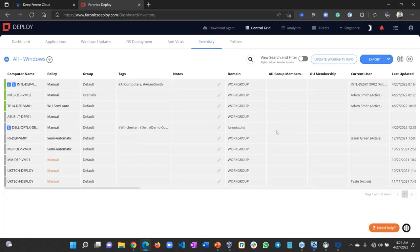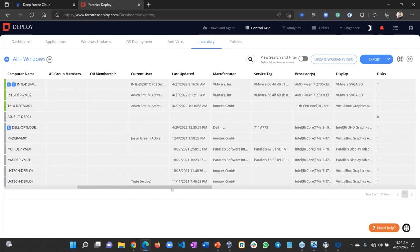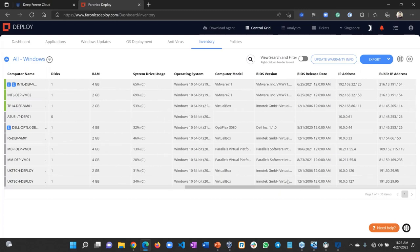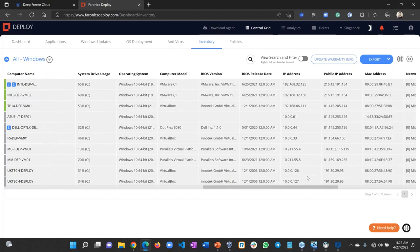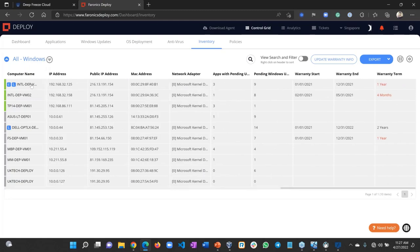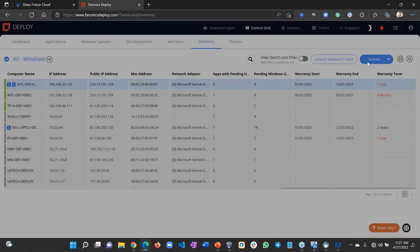We have an inventory option so you can track all your IT assets no matter where they are. You can see who's currently logged in, the policy applied, manufacturer information, service tag, processor, disk details, RAM, system drive, public IP, internal IP, MAC address, computer health, and warranty information — all from a web browser. Under Deep Freeze, the product can also show you the location of the device.